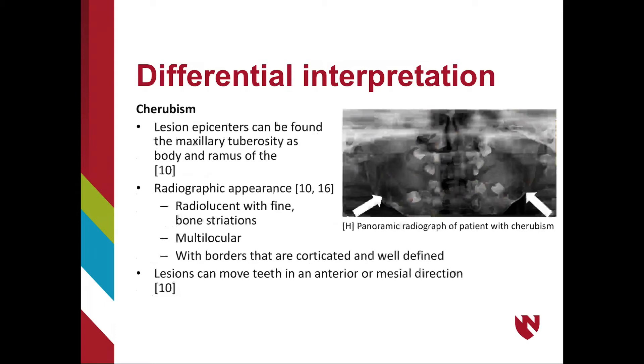Radiographically, cherubism lesions appear radiotranslucent with fine granular bone striations, and multilocular with corticated, well-defined borders. The lesions can move teeth in an anterior or mesial direction. OKCs associated with NBCCS can also appear radiotranslucent in the jaws; however, cherubism is bilateral and produces larger jaw expansion. When differentiating NBCCS from cherubism, note that cherubism lesions occur in young children and eventually resolve without treatment.